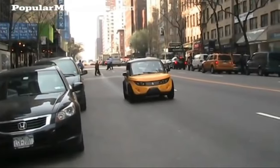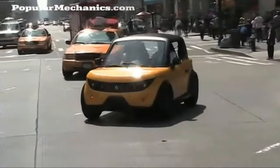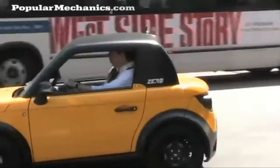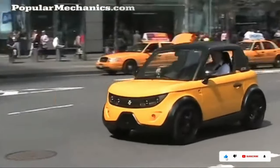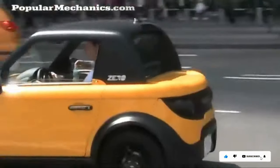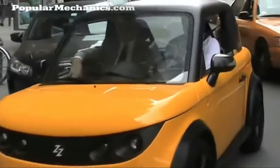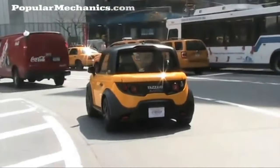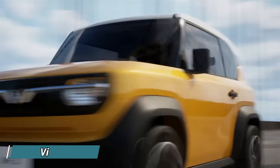The Tazari Zero offers comfortable seating for two and enough storage space for your groceries or gym bag. With its quick charging options, you'll be back on the road in no time. The best part — the Tazari Zero is surprisingly affordable, with prices starting around 15,000 dollars, making it a smart choice for your wallet and the planet.